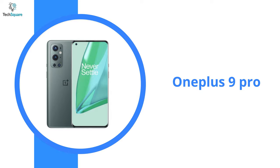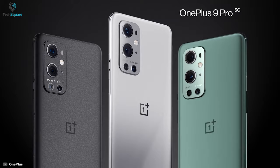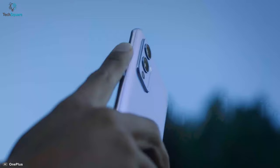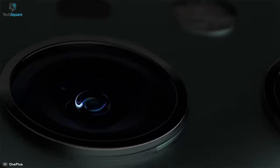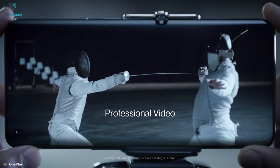OnePlus smartphones have always struggled to keep up with other top-end Android phones in the camera department. But the OnePlus 9 Pro has the best camera we've seen on a handset from the company. OnePlus has stepped up its game by including new sensors with at least one made in combination with Sony, and by teaming up with famed camera maker Hasselblad to improve color calibration so that the colors you see are reproduced as accurately as possible.